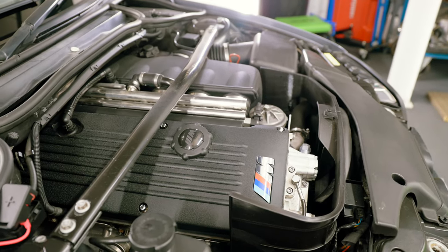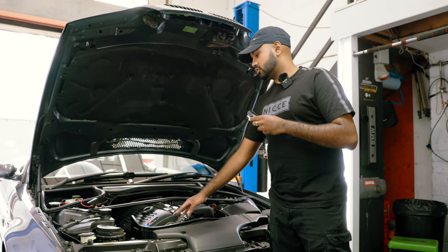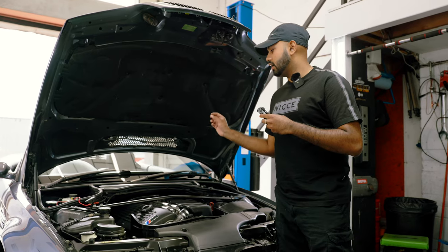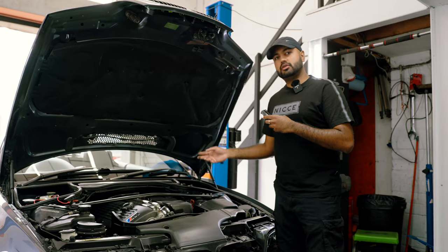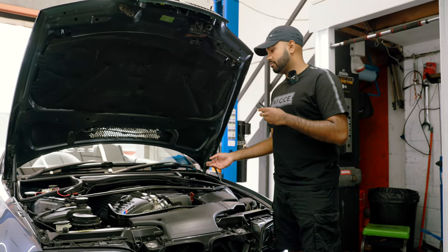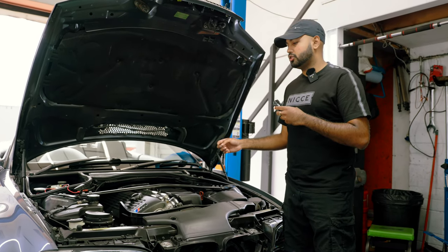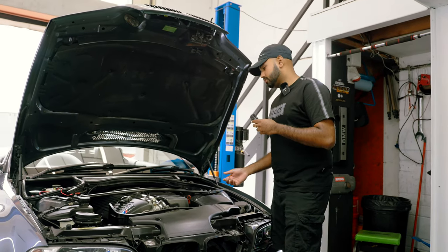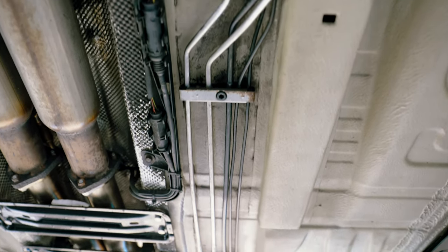Other things to note in the engine - it's had its Inspection 2 done, valve tolerances were checked and all okay, it had six new coil packs, it had an intake cam sensor. Another big job, especially with SMG - where a lot of people are put off - is the SMG pump. This had a brand new SMG pump from BMW, which is not a cheap part, it's over two thousand pounds.